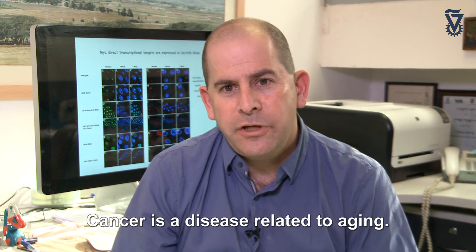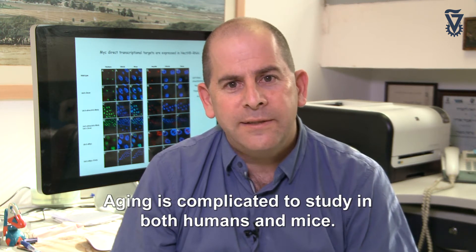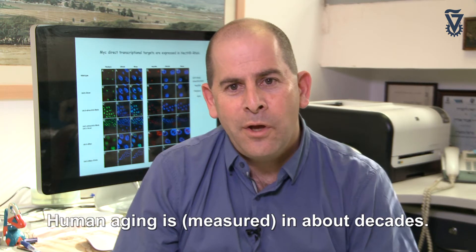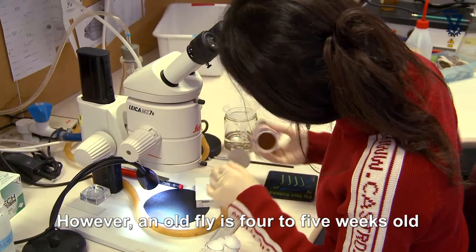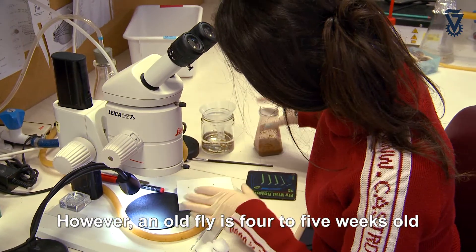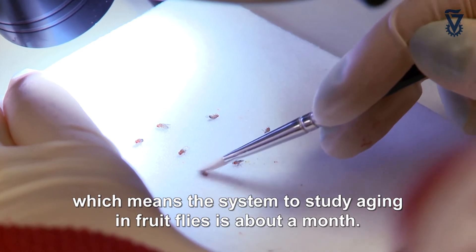Cancer is a disease related to aging, but aging is complicated to study in both humans and mice — an aged mouse is at least two, three, or five years old, and human aging takes decades. However, an old fly is just four to five weeks old, which means the system to study aging in fruit flies is a question of a month.